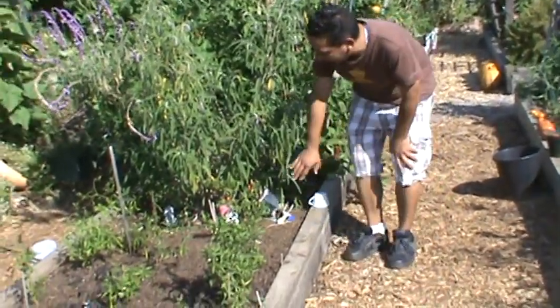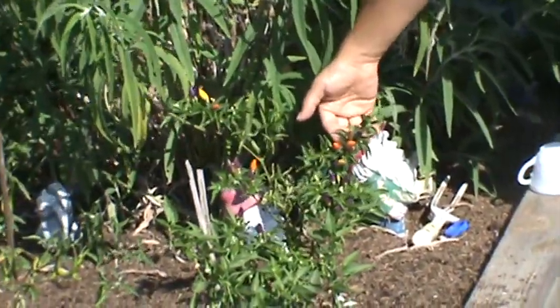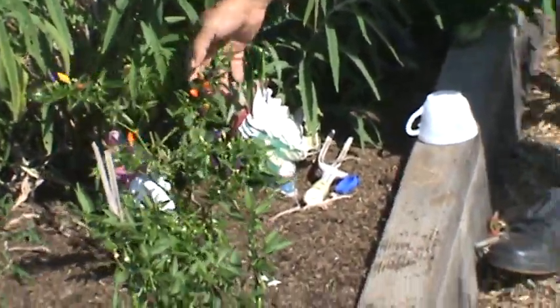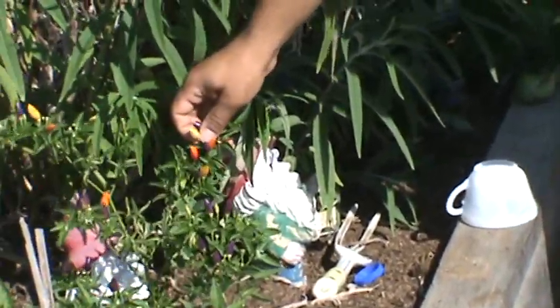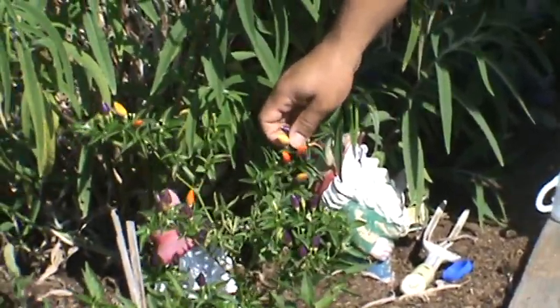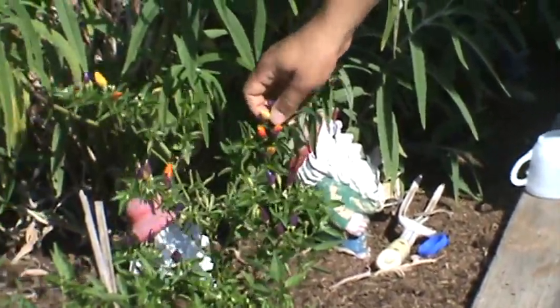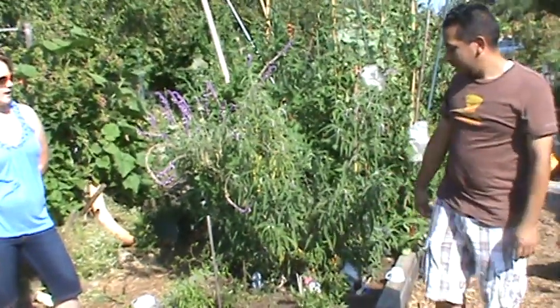Here's something kind of whimsical — it's called a New Mexico Twilight. These start almost green, then they turn purple, then from purple they turn orange, and then orange to red. So at any given time you could have three or four different colors on the same plant. That's the second or third year I've grown this one, just because of the color.